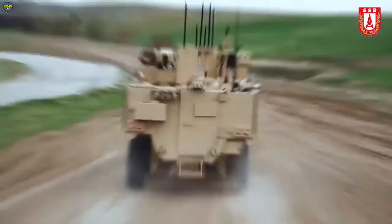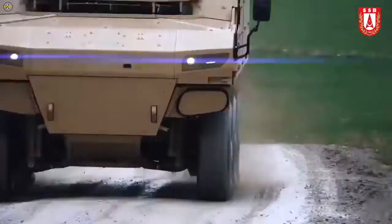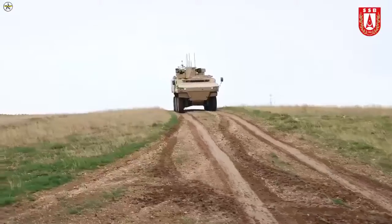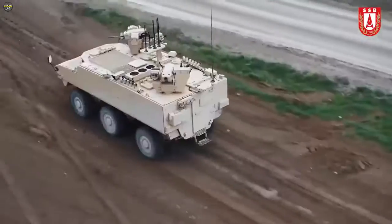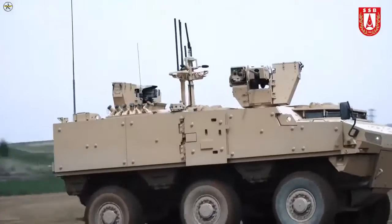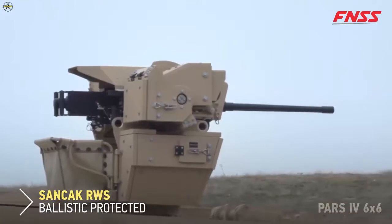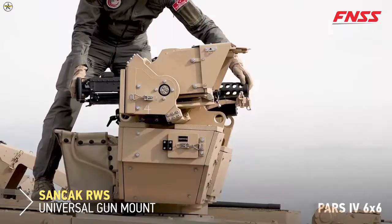In the MKKA project, which started in 2019, all mine, IED and ballistic tests of the vehicle were carried out with the user at FNSS facilities, Turkish Armed Forces exercise fields and internationally accredited test centers. The vehicle was tested against high-level mine threats defined in survivability standards, as well as IED and ballistic threats from all directions.